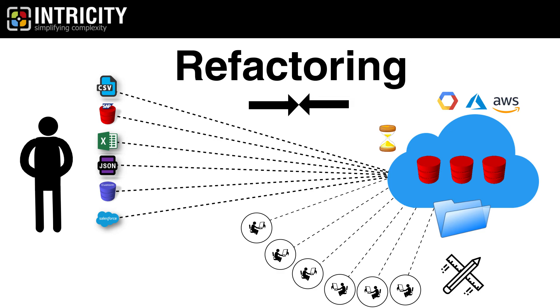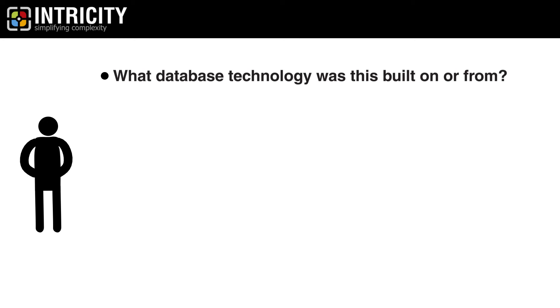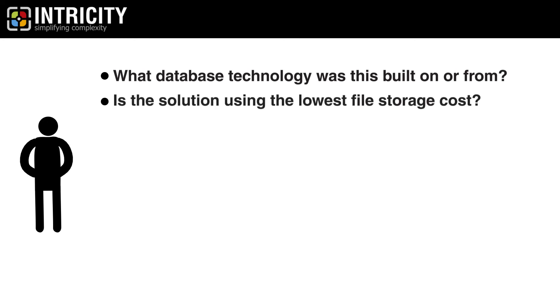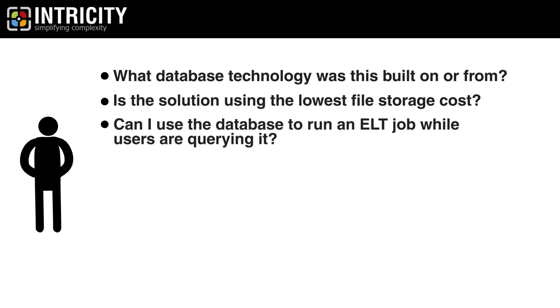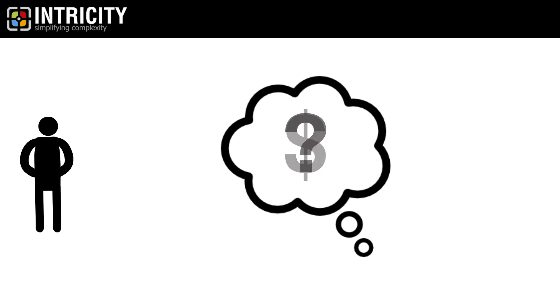Thus, before buying, ask the following questions. One: what database technology was this built on or from? Two: is the solution using the lowest file storage cost? Three: can I use the database to run an ELT job while users are querying it? Four: can the data warehouse be instantly shut down or woken up based on demand to maximize idle time savings? These questions will help you determine whether you're getting the greatest bang for your buck in the cloud.